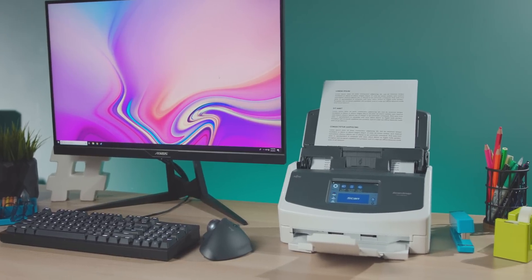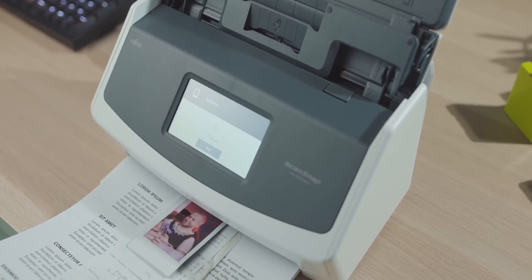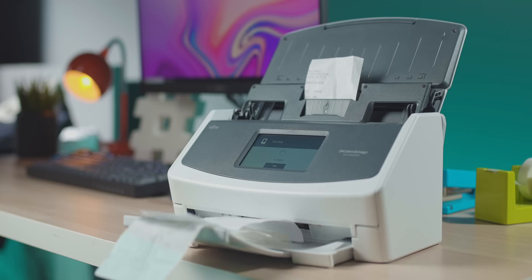The Fujitsu ScanSnap iX1500 allows users to easily manage, edit, and scan documents, business cards, receipts, and photos — pretty much anything. Check it out at the link in the video description.